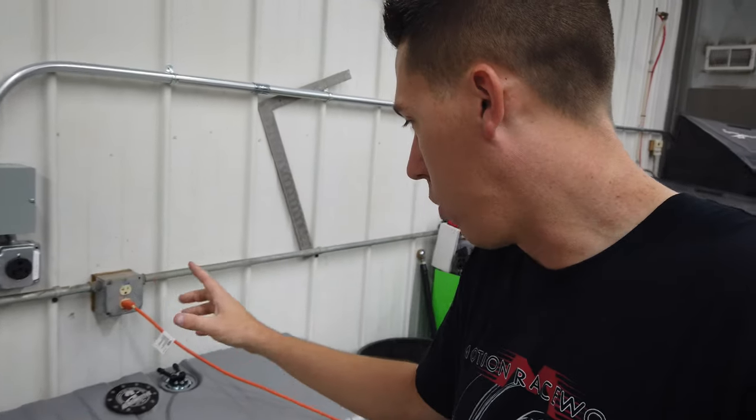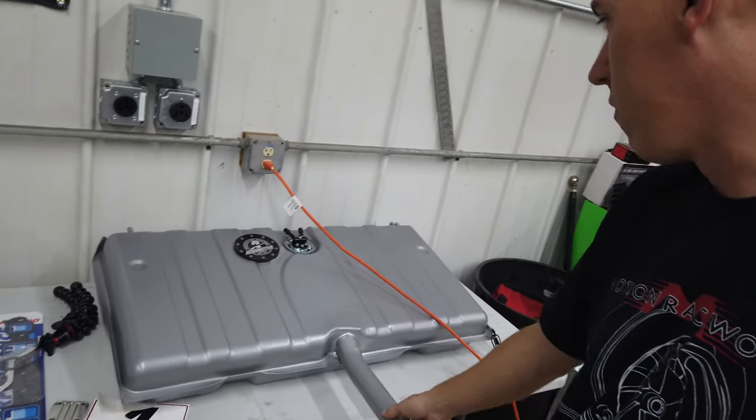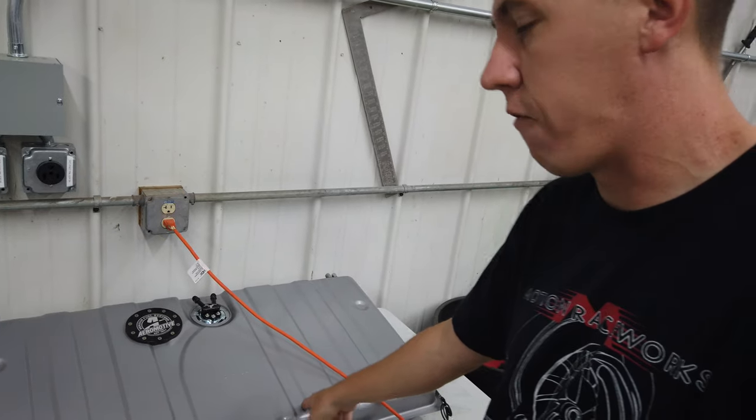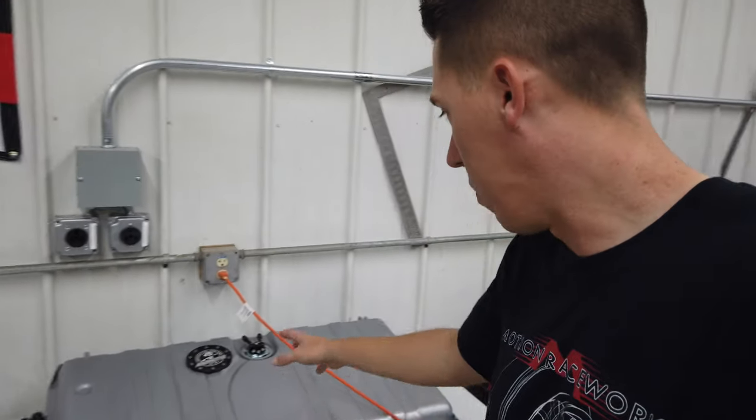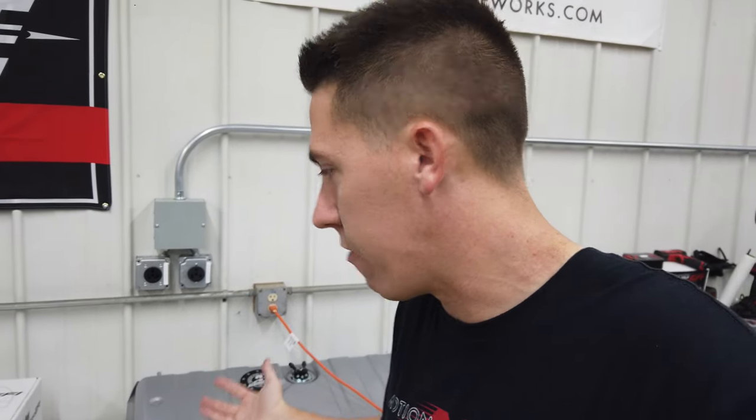To do EFI we need 45 HPSI of fuel pressure, so we got an Aeromotive tank - this is a direct replacement tank for the Nova, which makes it super easy. We'll build lines from there up to the Holly Sniper, wire that thing in, and see how it goes. We're also doing a full build series on Motion's social media - Instagram, Facebook, YouTube - so check the links below for the full build process.